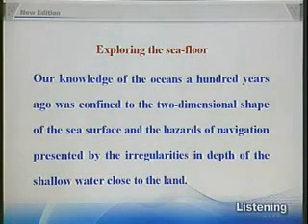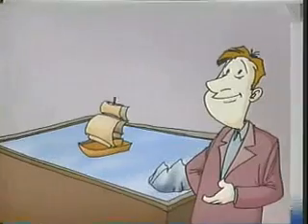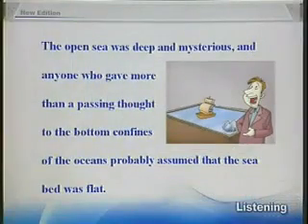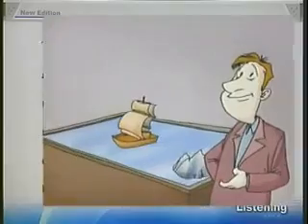Our knowledge of the oceans a hundred years ago was confined to the two-dimensional shape of the sea surface and the hazards of navigation presented by the irregularities in depth of the shallow water close to the land. The open sea was deep and mysterious, and anyone who gave more than a passing thought to the bottom confines of the oceans probably assumed that the sea bed was flat.